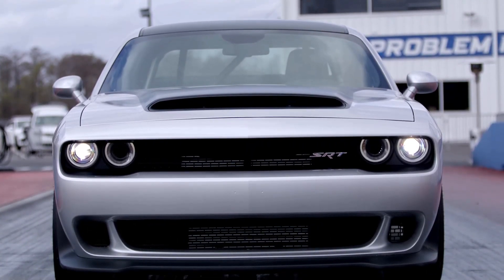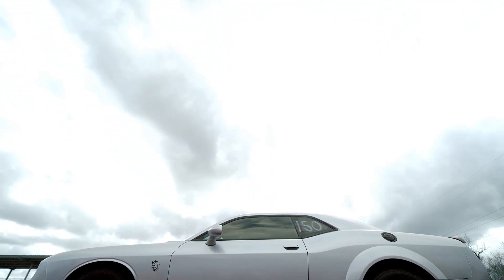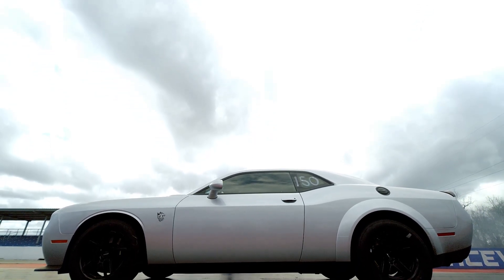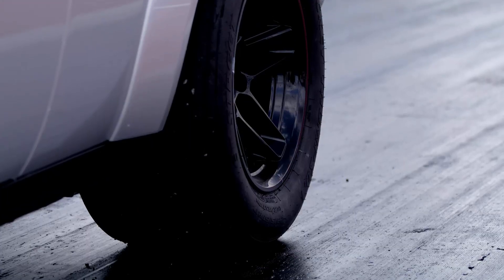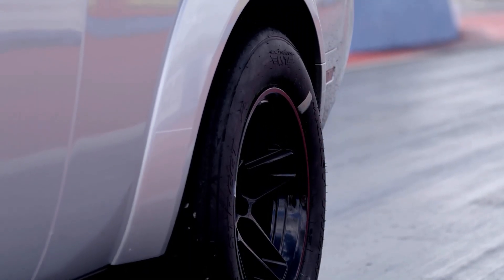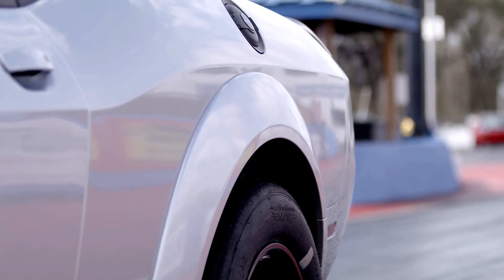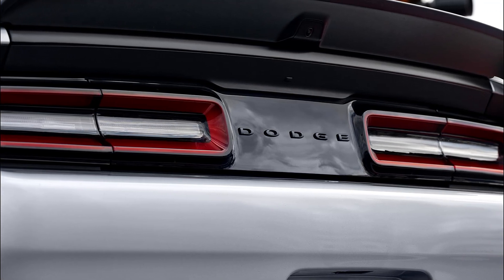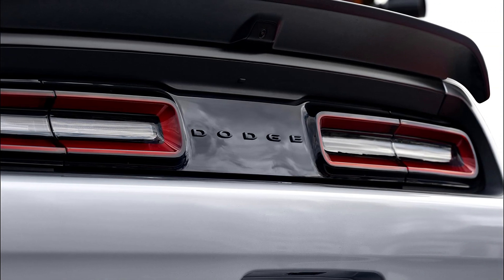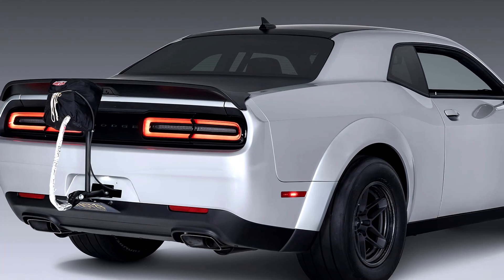Core dimensions for the Dodge Challenger SRT Demon 170 include a length of 197.5 inches, a width of 85.8 inches with mirrors included, and a height of 57.4 inches. It sits on a 116.2-inch wheelbase and has a ground clearance of 4.5 inches. With all the weight savings to counter vastly strengthened mechanical upgrades, the Demon 170 tips the scales at 4,280 pounds.